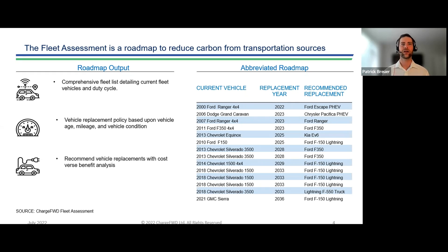But backing up each and every one of those recommendations is a lot of analysis. Primarily, the analysis focuses on two areas: the economic viability of the vehicle being replaced, and the operational feasibility of the replacement vehicle. So what does that even mean? Let's take a look.